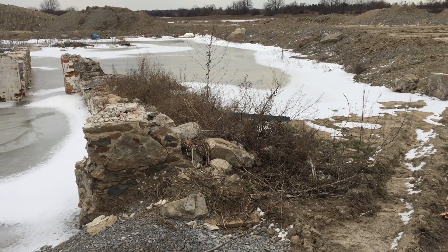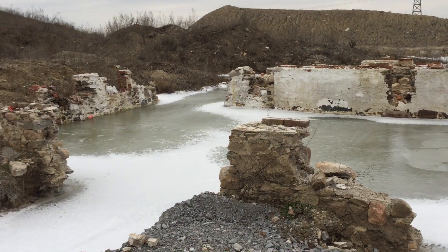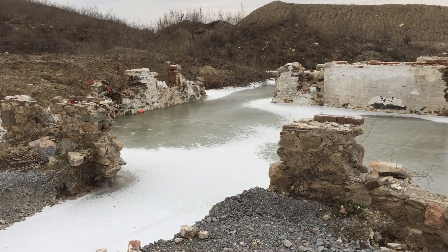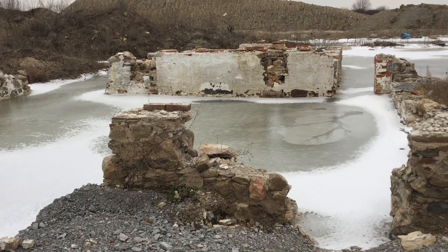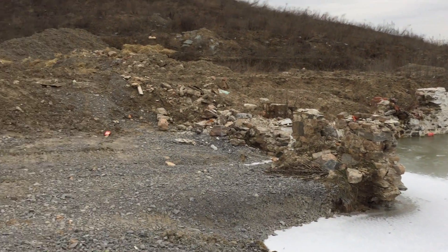Hey guys, Footing Inc here. So today what we did is a footing for a heritage home. This is where it was sitting previously — this is basically the foundation wall — and what they did is move the house right over there.